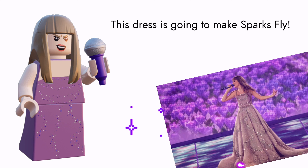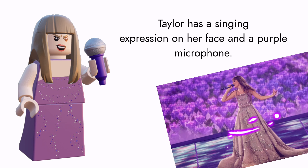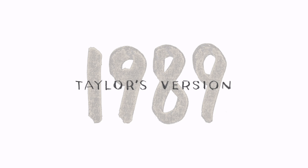This Speak Now dress is going to make sparks fly — there are a lot of sequins on it. Taylor has a singing expression on her face and a purple microphone.